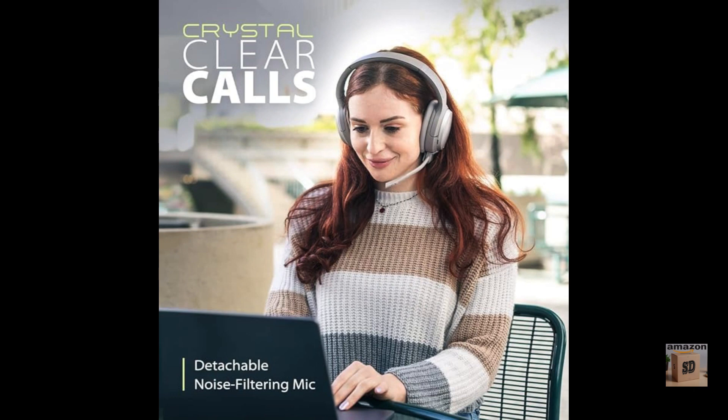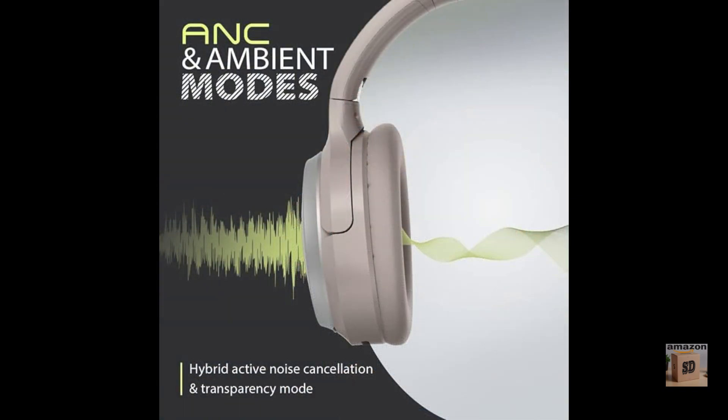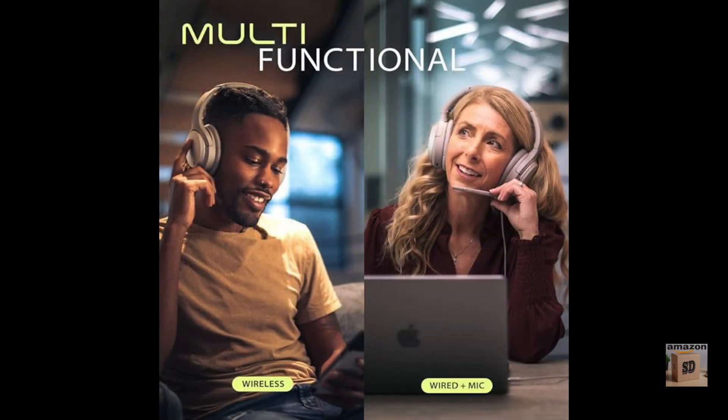The Avantree EON are designed to be comfortable to wear for long periods of time, and feature a built-in microphone that allows you to make calls or use voice assistants.